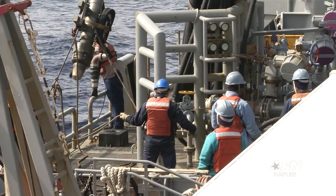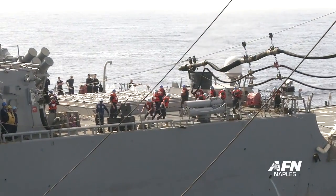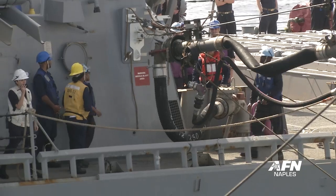We'll bring it to them. The Military Sealift Command goes wherever the Navy's fleets operate to deliver fuel, supplies, and other mission-critical components the fighting ships need.